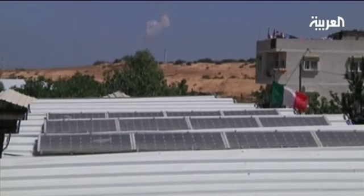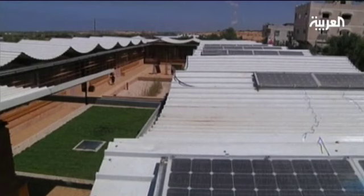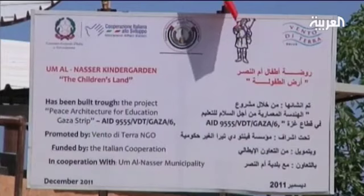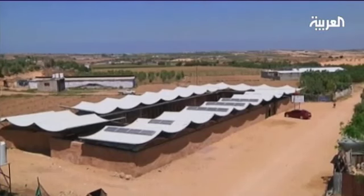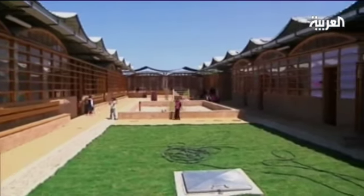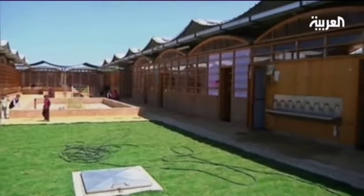The Italian government has recently funded a project in Khan Yunis in the Gaza Strip, which includes the establishment of a solar-powered kindergarten. The solar panels installed on the roof of Umm al-Nasr kindergarten trap energy from the sun, which generates electricity enough to power the school's lighting and electric-run machines the entire day.